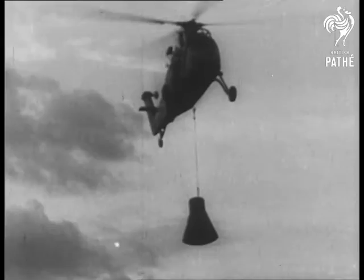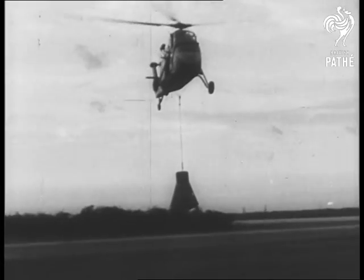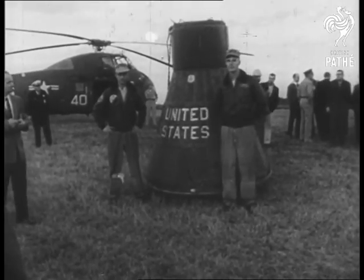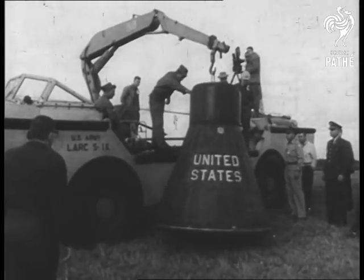The ground observers rush to meet the helicopter which picked the capsule out of the ocean, 235 miles from the launching pad. The experiment is called a major success in the U.S. effort toward putting a man into orbit.